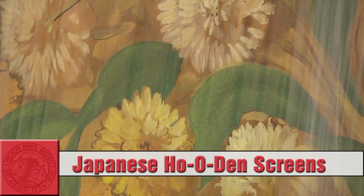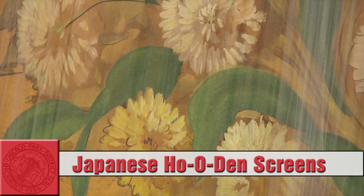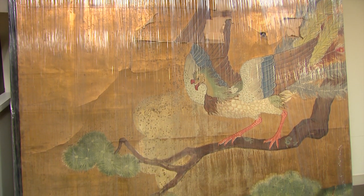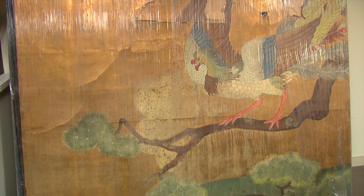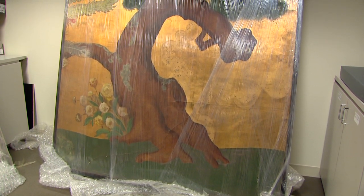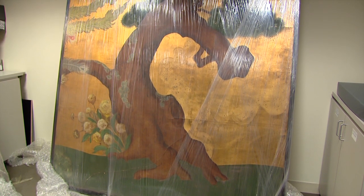We had something very exciting happen recently, and it's kind of an old story that just suddenly came to light. There were three Japanese paintings from the 1893 World's Fair that have been in storage at the Chicago Park District, and they came to light, and I was able to come here and take a look at them, and it's astounding.